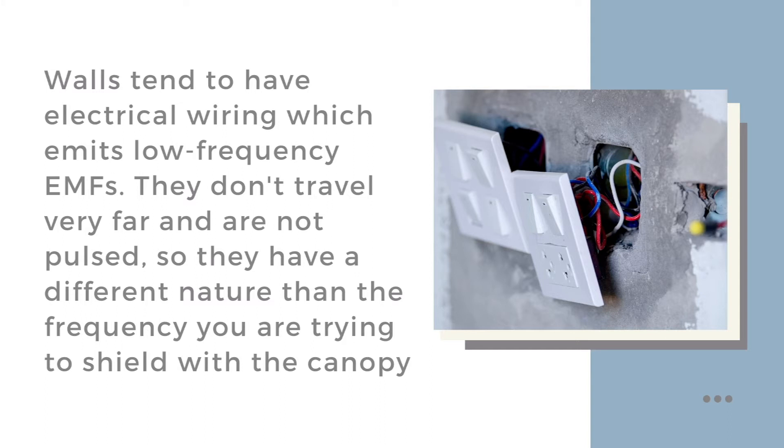Since you will be using it as a bed canopy, it will likely be within a fairly close distance to your bedroom walls. They will almost always actually have electrical wiring in them. Electrical wiring emits low frequency electromagnetic frequencies. They don't travel very far and they are not pulsed, so they're not of the same nature as the frequency you're trying to shield — perhaps your neighbour's Wi-Fi or a 3G, 4G, 5G mast outside, smart meter, whatever.